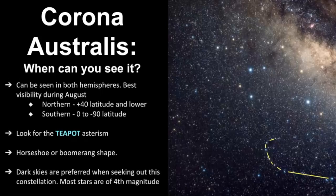When and where can you see Corona Australis? It can be seen in both hemispheres, and its best visibility is during the month of August. It's best to look towards the southern part of the sky, because it's located right near the teapot asterism. If you live in the northern hemisphere, you're a little bit more limited — it can be visible at 40 degrees north latitude and lower. In the southern hemisphere, any latitude should allow you to see it. The key to finding it is looking for that teapot asterism. The teapot is part of the constellation known as Sagittarius, and I do have a whole video about it.